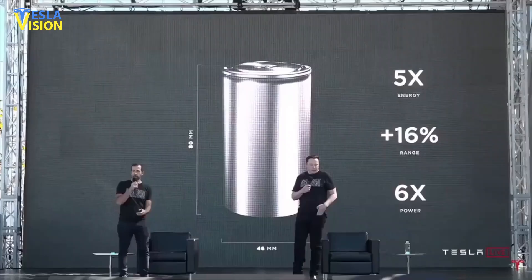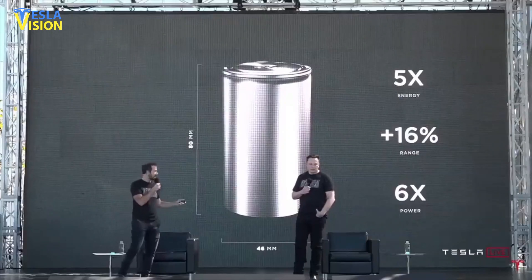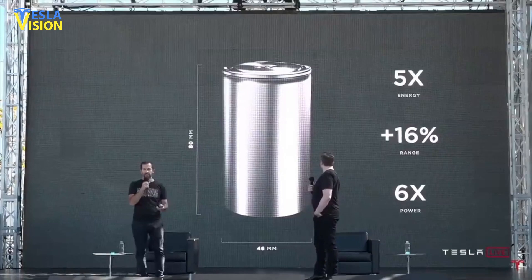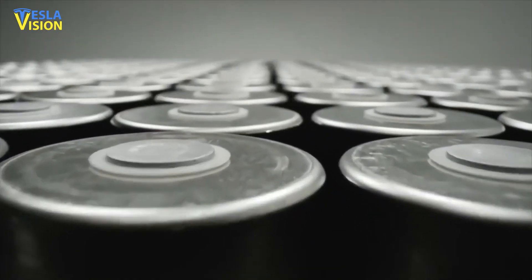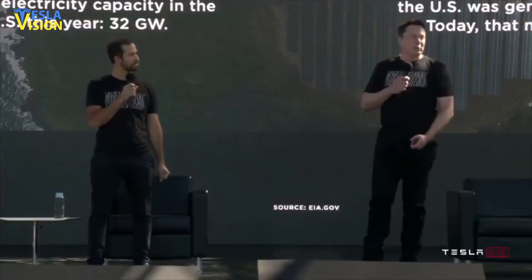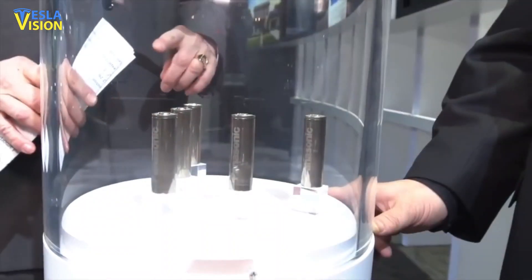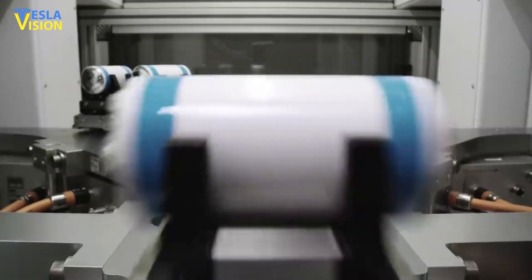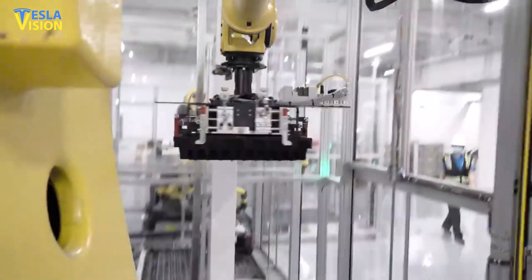The breakthrough Tesla 4680 battery cell was revealed in September of 2020 at Tesla's Battery Day event, but a remarkable update on the 4680 battery cell production has just been provided by the company, which is essential for the automaker's planned new electric vehicle initiatives. This game-changing Tesla product is one of the most eagerly anticipated new developments among Tesla devotees.